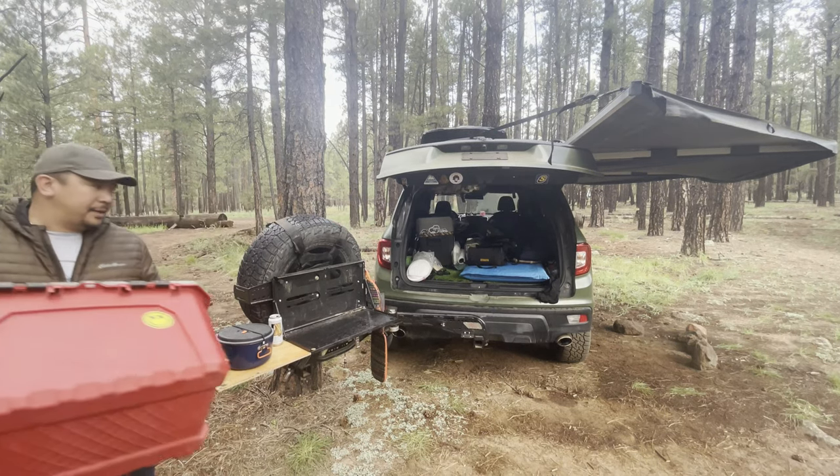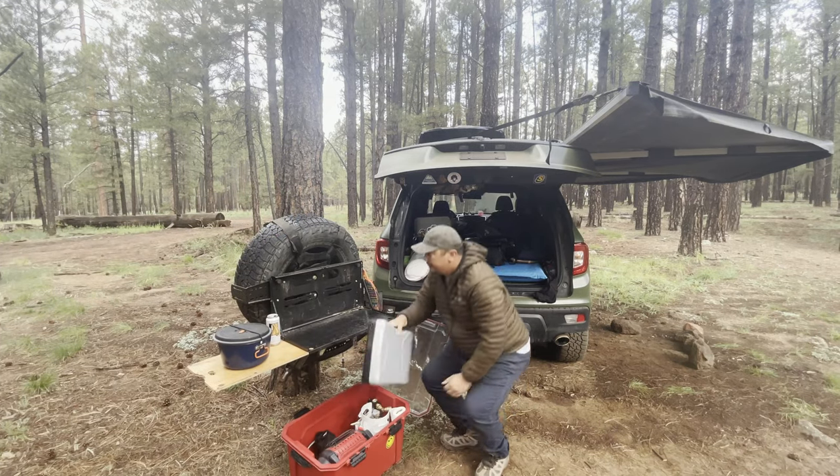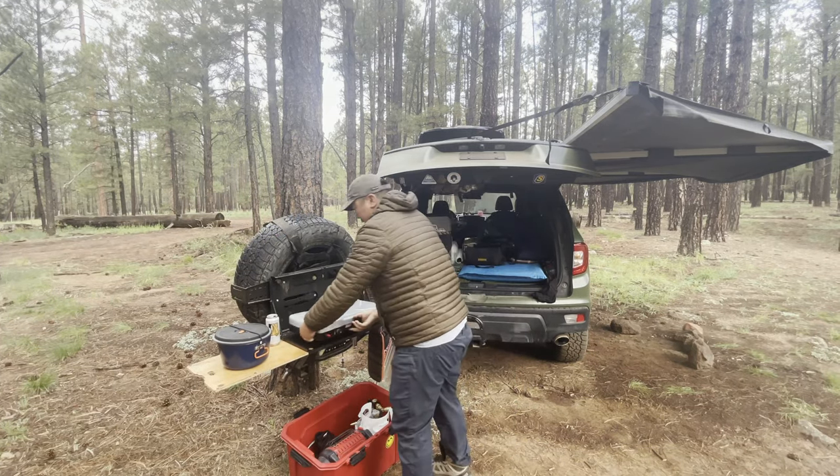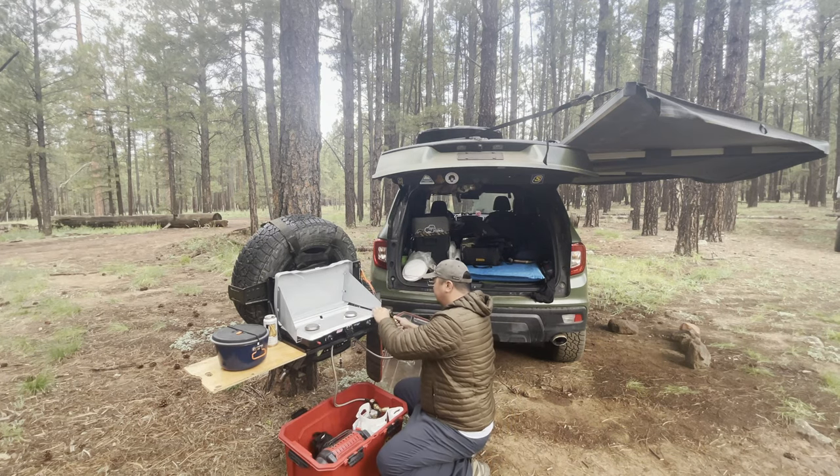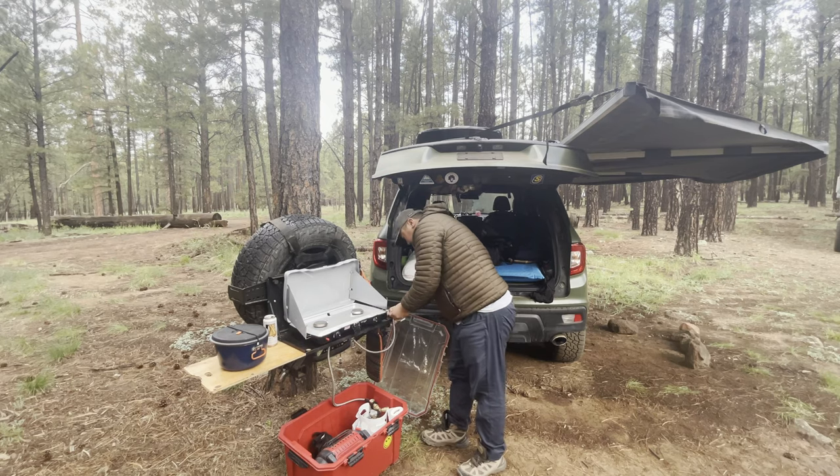Let me show you my little setup — my stove. It's a new stove now. I simply grab this hose and just leave the tank in it.